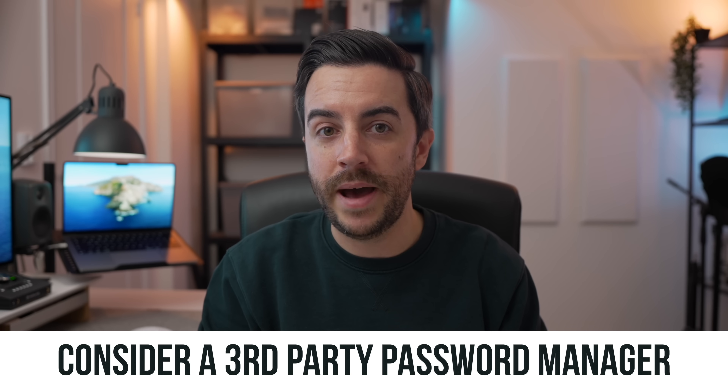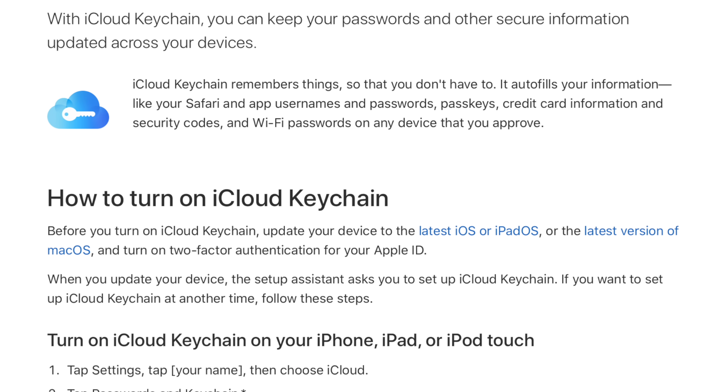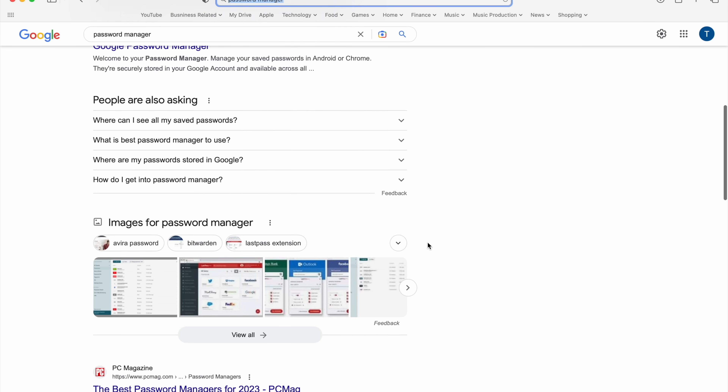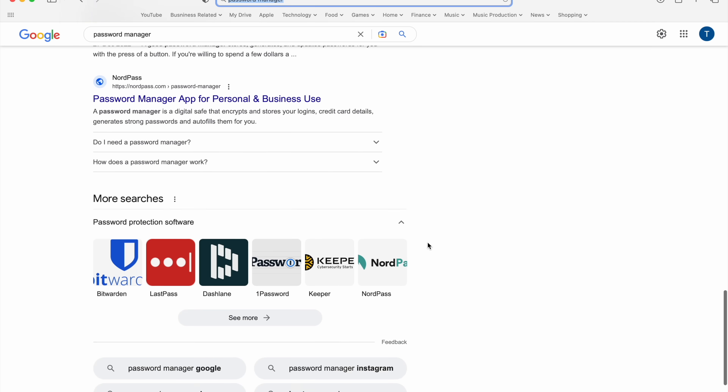Consider a third-party password manager. This one pains me to say because I'm fully into the Apple ecosystem, including iCloud Keychain for storing all my passwords. But there is a security risk with iCloud Keychain, as we've seen. I'm comfortable using it because I never input my passcode in public, always use Face ID, and my passcode is strong — but if someone got hold of my phone and my passcode, I'd be in trouble. Consider a third-party password manager that requires a separate password to access it, so that even if someone gets into your phone they can't go any further.